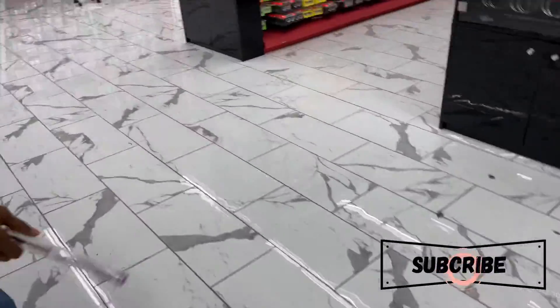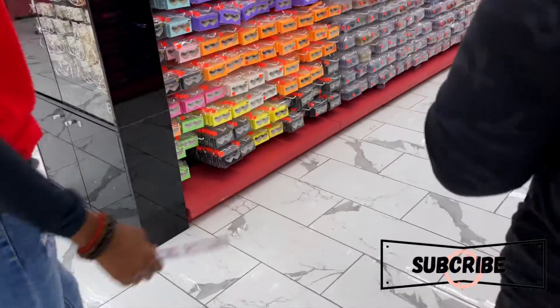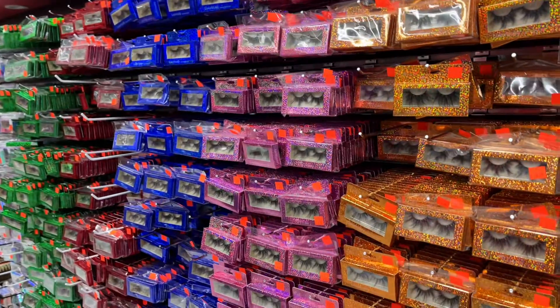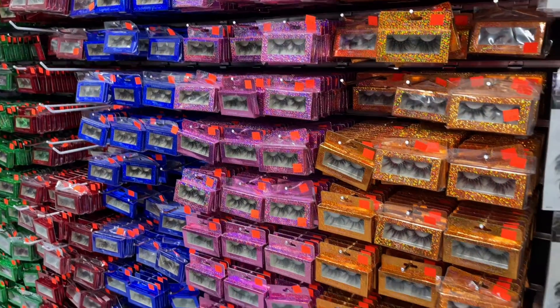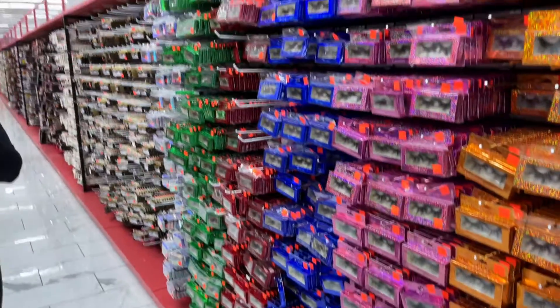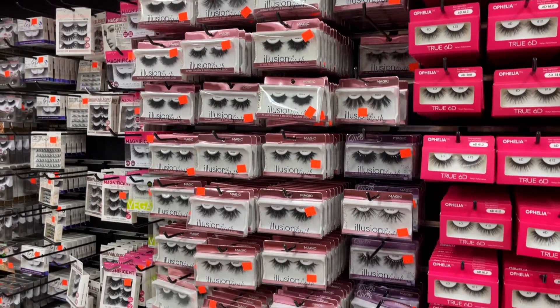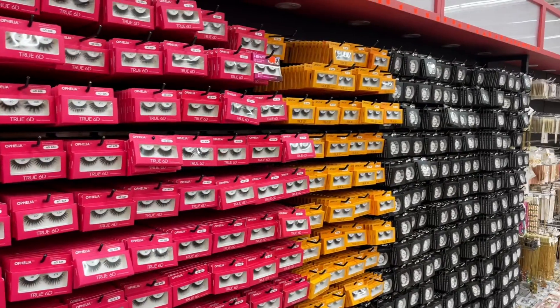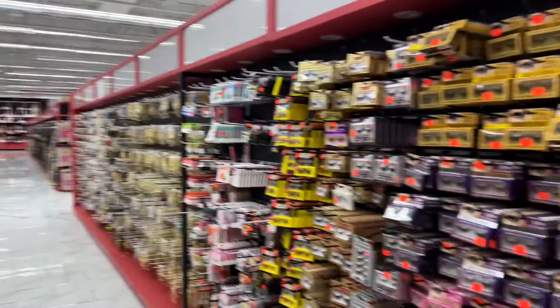Someone's offering me 50-millimeter lashes — no ma'am! I'm recording y'all, and I'm going to show you these super long lashes. This is the lash section — they extend, I mean all this right here is lashes, all the way down.